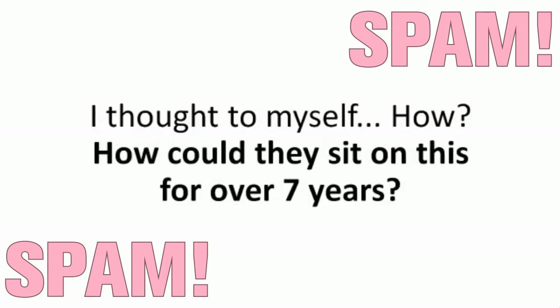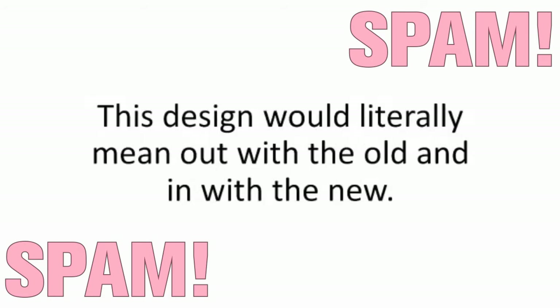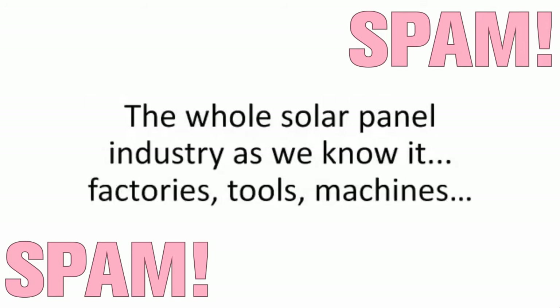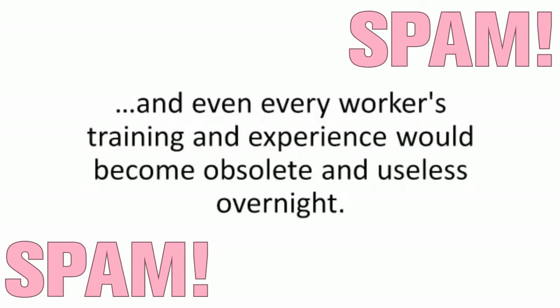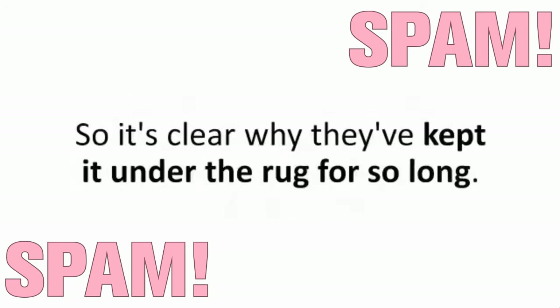I thought to myself, how could they sit on this for over seven years? But it's pretty simple if you think about it. This design would literally mean out with the old and in with the new for the whole solar panel industry as we knew it. Factories, tools, machines, and even every worker's training and experience would become obsolete and useless overnight. There are a lot of interests and billions of dollars worth of traditional solar panels being sold right now, so it's clear why they've kept it under the rug for so long.